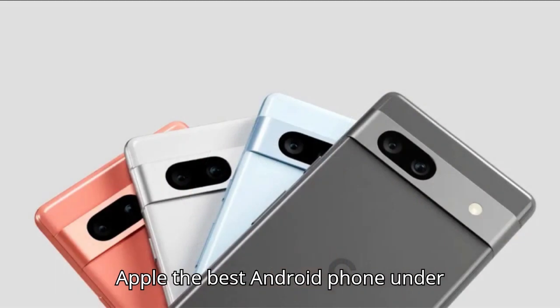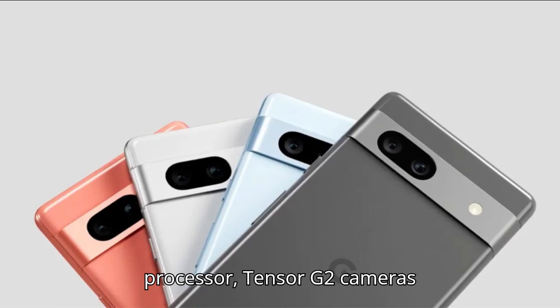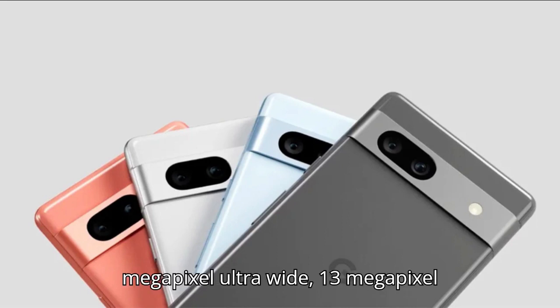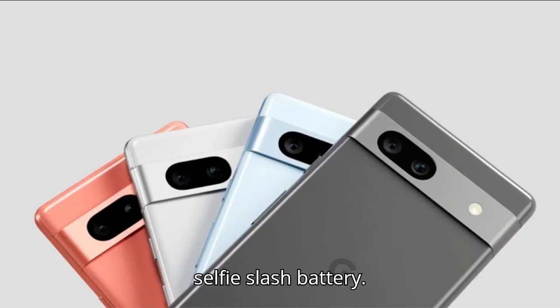The best Android phone under $500: the Google Pixel 7a. Screen: 6.1-inch, 1080p OLED, 90Hz. Processor: Tensor G2. Cameras: 64-megapixel f/1.89 with OIS, 13-megapixel ultrawide, 13-megapixel selfie. Battery: 4,385 mAh. Charging: 18W wired, 7.5W wireless. Weather resistance rating: IP67.